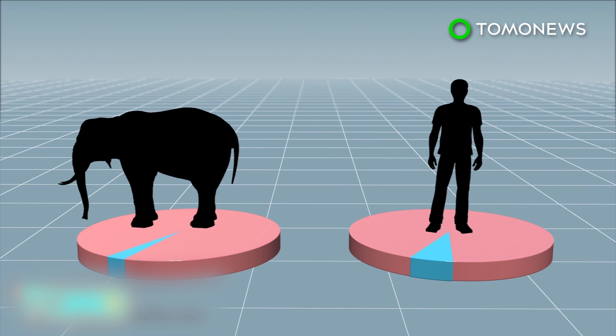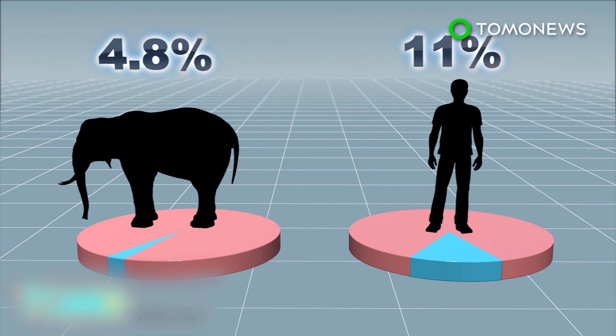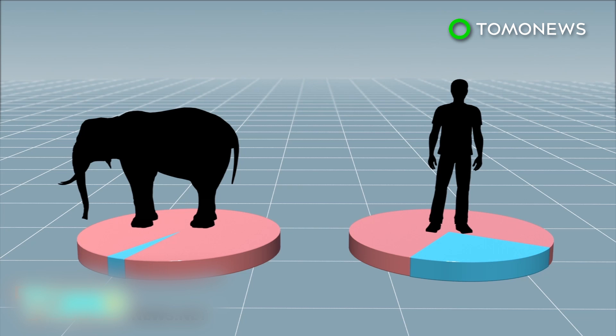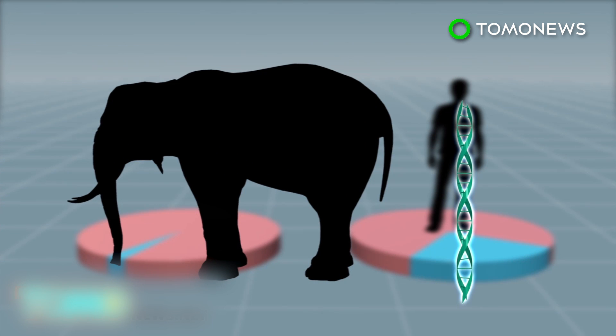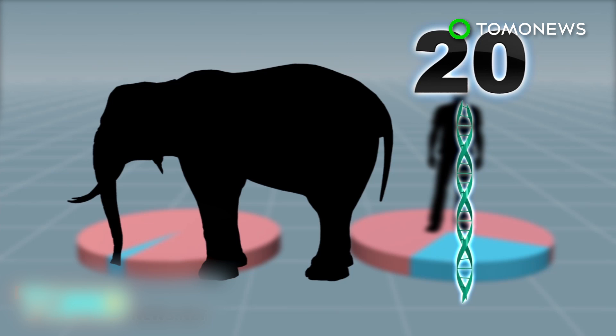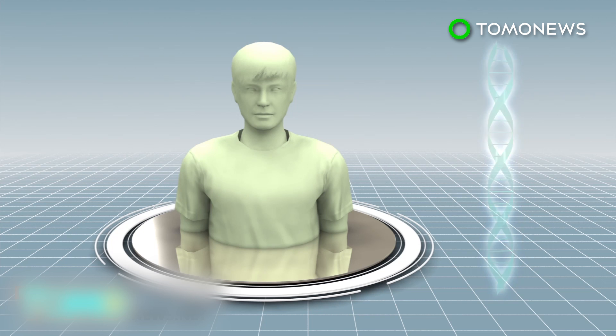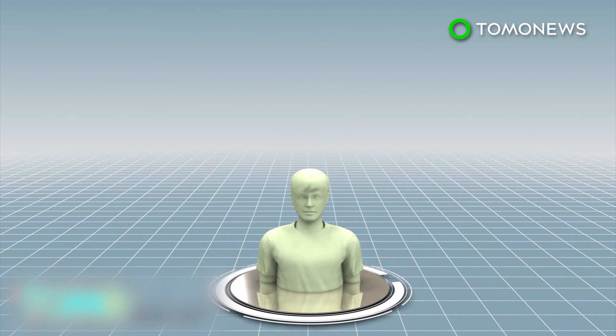Only 4.8 percent of known elephant deaths are related to cancer, while for humans cancer-related deaths are between 11 and 25 percent. Scientists have found that African elephants have 20 copies of a gene called TP53, which creates a protein that suppresses tumors. Humans, on the other hand, inherit only one TP53 allele from each of their parents, and if one of them is defective, cancer is certain to develop sooner or later.